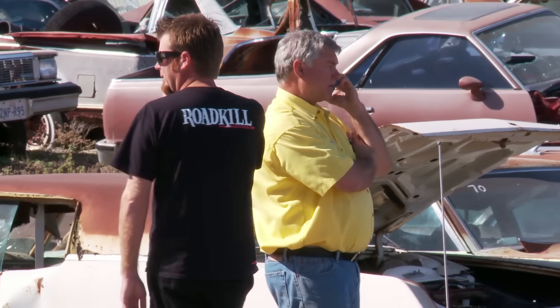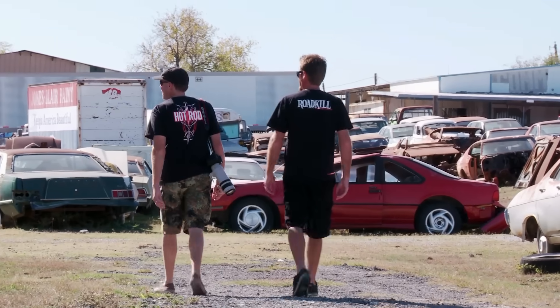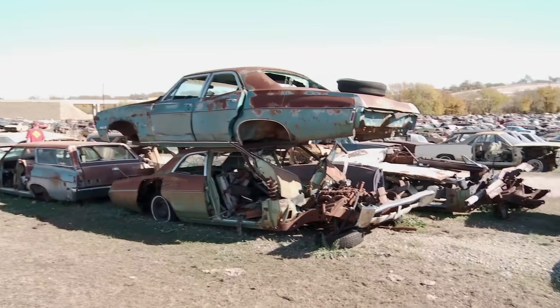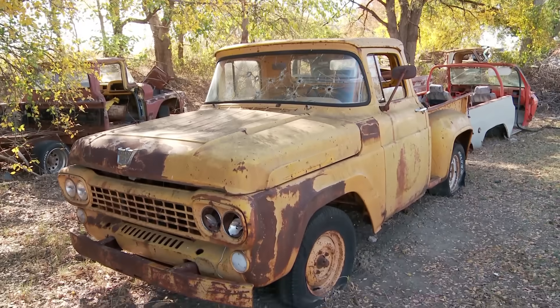The actual shopping was frustrating. We spent probably an hour walking this place and I'm looking at all these cars that are missing everything. One's got a motor but not a tranny, one's got a tranny but not a motor, one's missing all the suspension. And I always have this feeling that we should stop now and buy something, but I'm going to miss something even better just over a hill because there's cars everywhere.